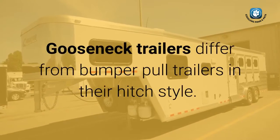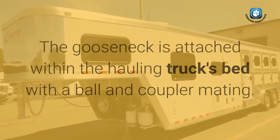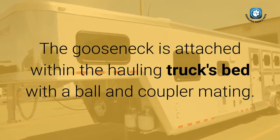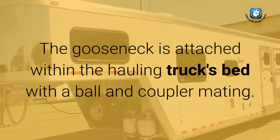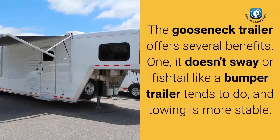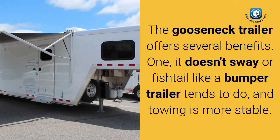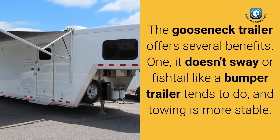Gooseneck trailers differ from bumper pull trailers in their hitch style. The gooseneck is attached within the hauling truck's bed with a ball and coupler mating. The gooseneck trailer offers several benefits. First, it doesn't sway or fishtail like a bumper trailer tends to do, and towing is more stable.